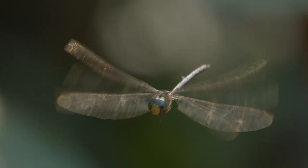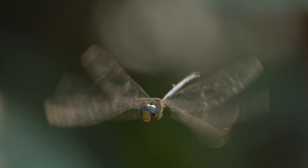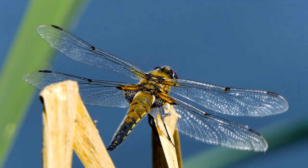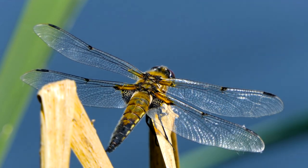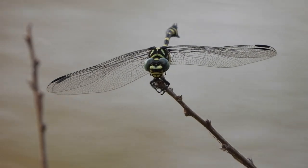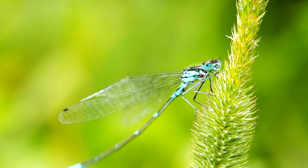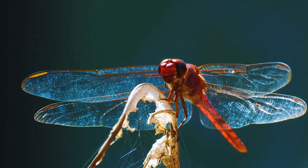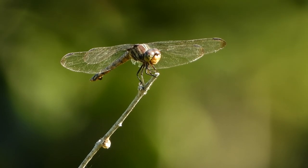Gliding gracefully through the air, dragonflies owe their aerodynamic abilities to their gossamer wings. Their transparent wings are adorned with delicate veins that reinforce their structure. Their four wings beat independently, allowing them to hover, glide, and change direction with astonishing agility. The tiger dragonfly's wings boast an elegant pattern of dark veins on a clear background. The blue dragonfly showcases captivating iridescence on its wings that gleam in the sunlight. The red dragonfly displays delicate crimson-tinged wings, while the brown dragonfly's wings exhibit a subtle gradient reflecting the beauty of simplicity.